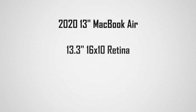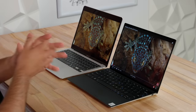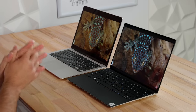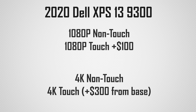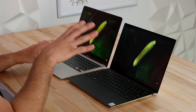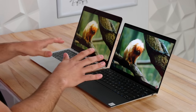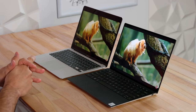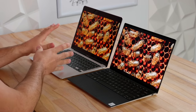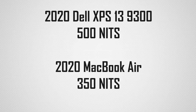The MacBook Air uses Apple's 16-by-10 aspect ratio Retina display with just over four million pixels — nice and sharp. The XPS also uses 16-by-10, with options for 1080p or 4K, and non-touchscreen or touchscreen. Watching video back, the Dell definitely looks better — I have the 4K touchscreen option here. As far as brightness, the MacBook Air is maxed out at 350 nits, whereas the XPS goes up to 500 nits.